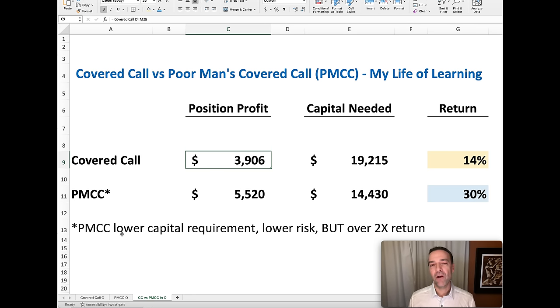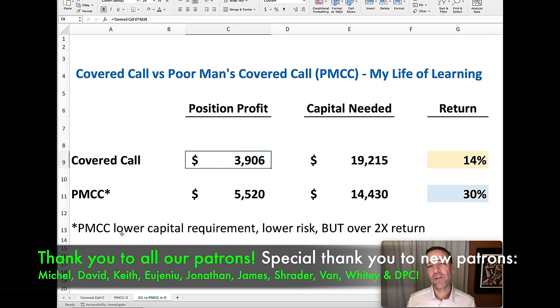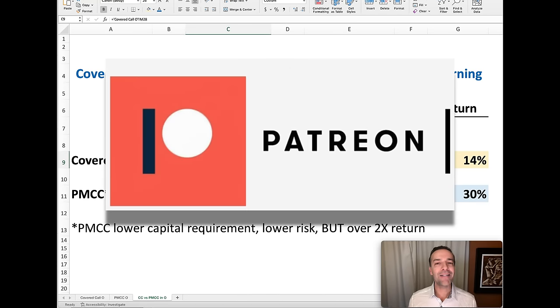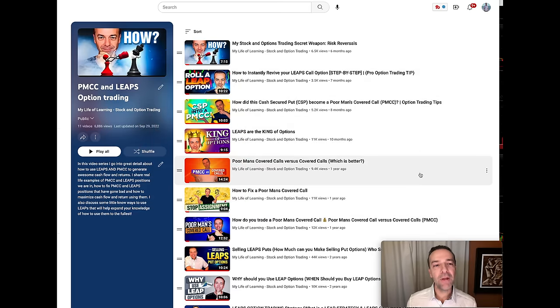So what's the disadvantage of a poor man's covered call over a covered call? It requires a little more management because you don't have the stock to be called away from you — but if you keep an eye on how much time value is left in the option you sold, you can prevent assignment. The other important factor is that you're using a type of leverage, which is a double-edged sword: it can be great when things go well, but can really hurt you when things go against you. If you'd like alerts when we buy stocks or sell options, check out the link in the description below. Until next time, happy investing!